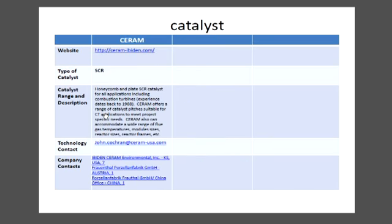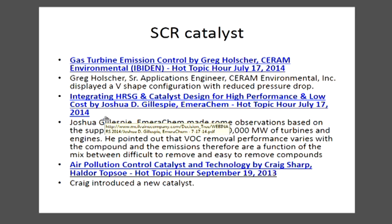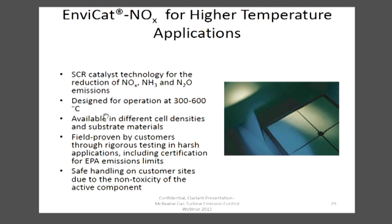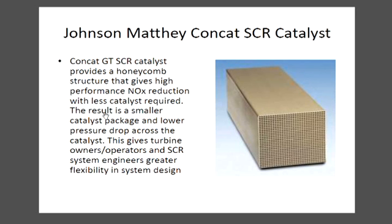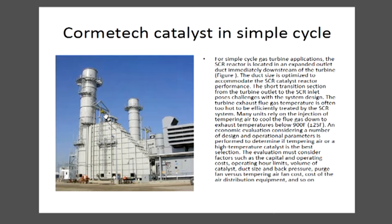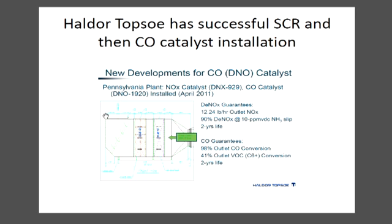There was a lot of effort spent on discussion of catalysts. There are a number of new catalysts and ways that catalysts are being used to maximize efficiency. As you can see here, we are summarizing the offerings of the various different catalyst suppliers, getting into subjects like efficiency versus temperature, high temperature applications versus lower temperature applications, and then the CO catalysts as well as the NOx catalysts.